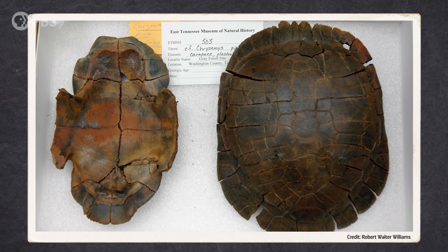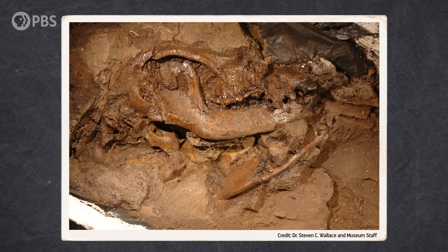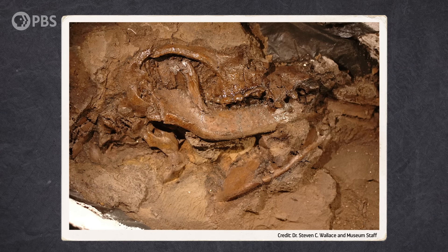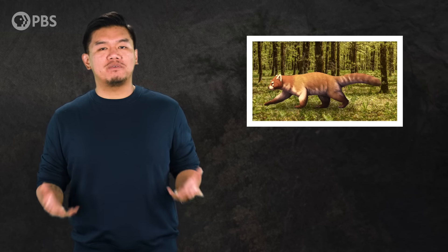In addition to revealing a world of toads, turtles, and tapirs, the site also contained some surprising species generally known from Eurasia, including a close relative of the red panda. But how did a red panda relative end up in North America? What can this tell us about how long ago, and how many times, North America was connected to Europe and Asia? And how was this lakeside snapshot even preserved in the first place?